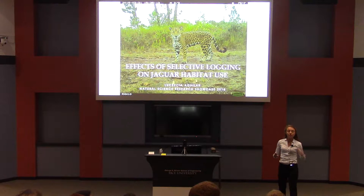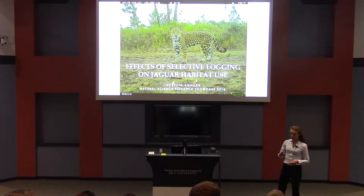I love big cat species, and this is why I spent last summer and the rest of this year studying jaguars and looking at the effect of what we call selective logging, which is different than clear-cutting, on these jaguars in Belize.